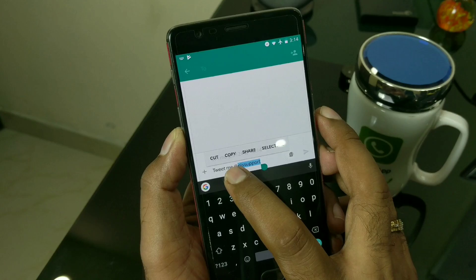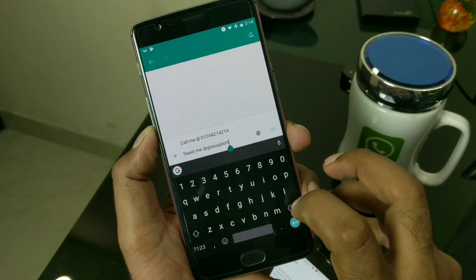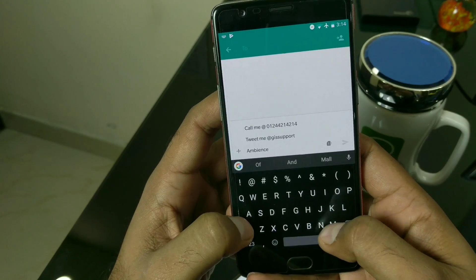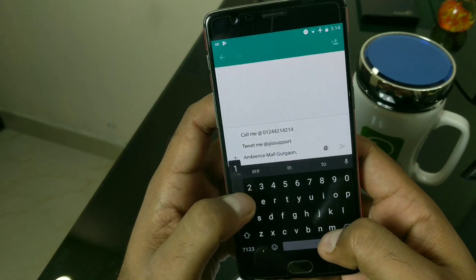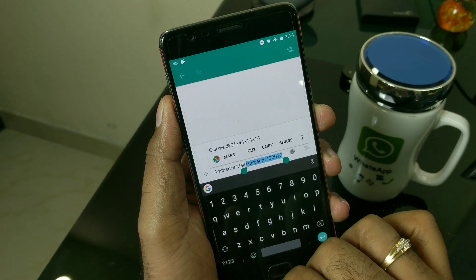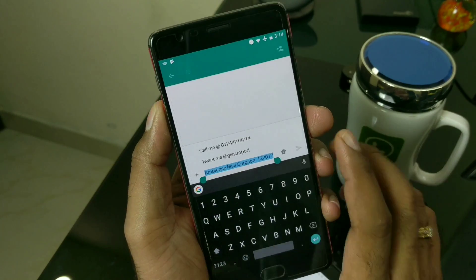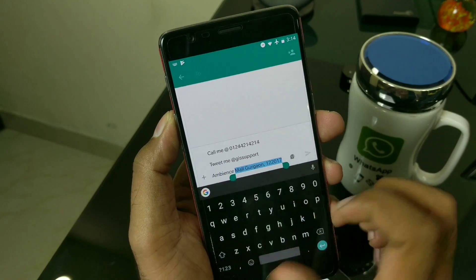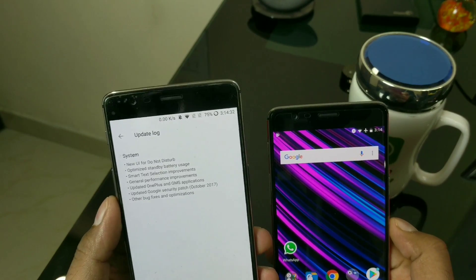Trying it on Twitter with the '@' symbol — it's not working there yet, but it may work in the future. Here's another quick example: if you write an address, you don't need to copy it, open Maps, and paste it separately. You just select the complete address text and it shows Maps directly. You can click and it will navigate to that position — which is very smart, that's why it's called Smart Text Selection.